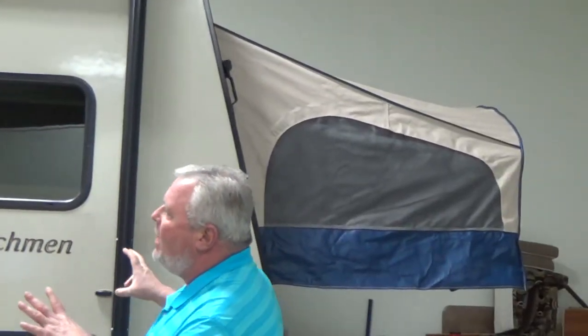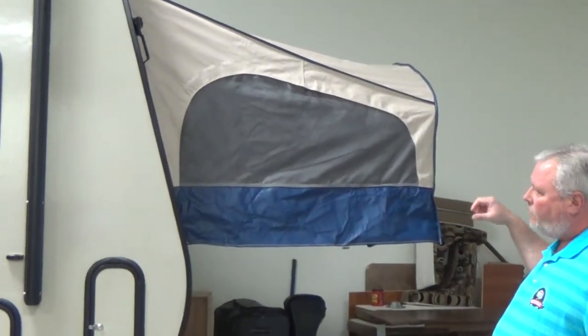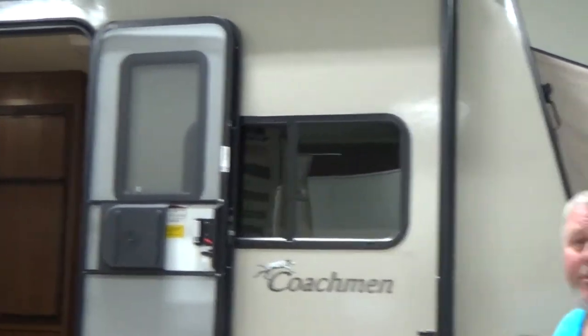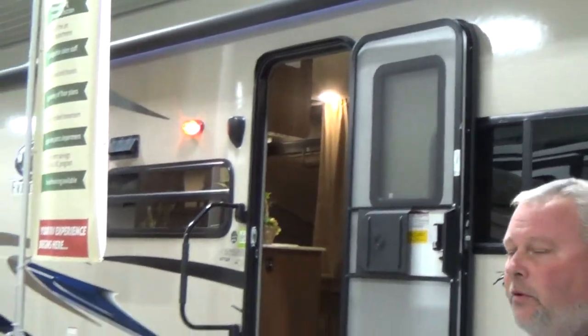What I mean by that — traditional travel trailer box, but it has the expandable ends on it. The beauty of that is you get those beds up off the main floor. Even though you have a smaller travel trailer, you have as much floor space as a much larger travel trailer. Plus, you still get the feel of the great outdoors with the tents.